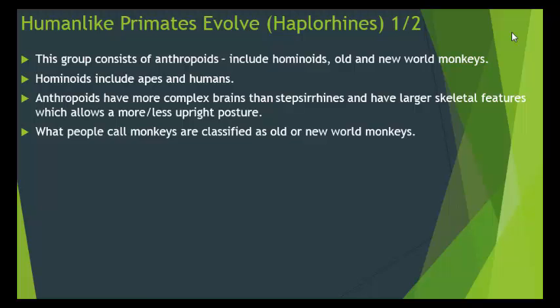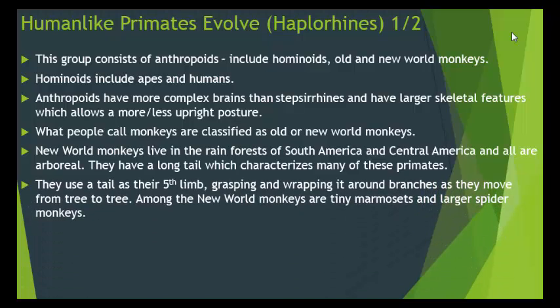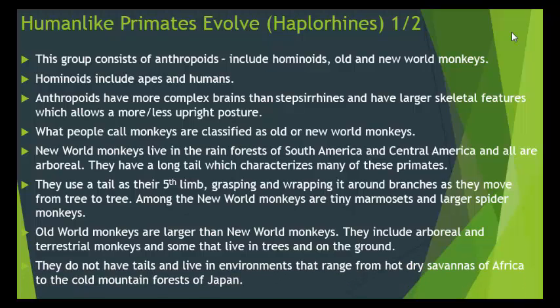What people call monkeys are classified as old or new world monkeys. New world monkeys live in the rainforests of South and Central America, and all of them are arboreal. They have a long tail, which characterizes many of these primates — they use the tail as a fifth limb, grasping and wrapping it around branches as they move from tree to tree. Among the new world monkeys are tiny marmosets and larger spider monkeys. Old world monkeys are larger and include both arboreal and terrestrial species — some live in trees, some on the ground, and some do both. They do not have tails and live in environments ranging from the hot, dry savannas of Africa to the cold mountain forests of Japan.